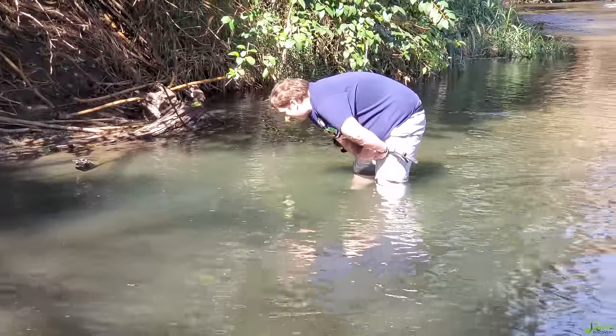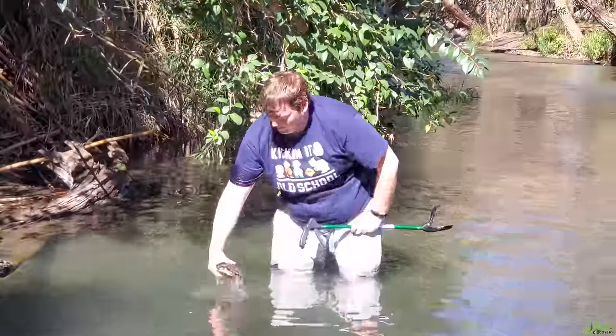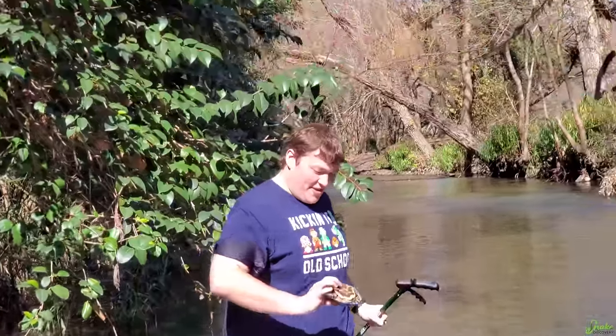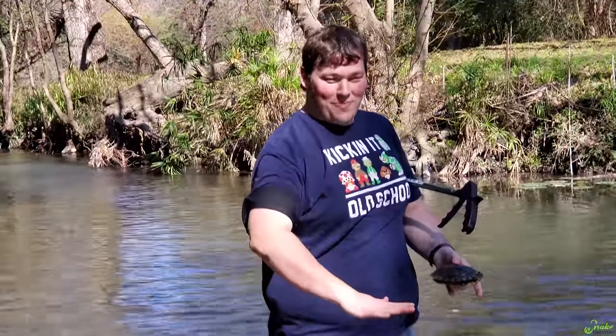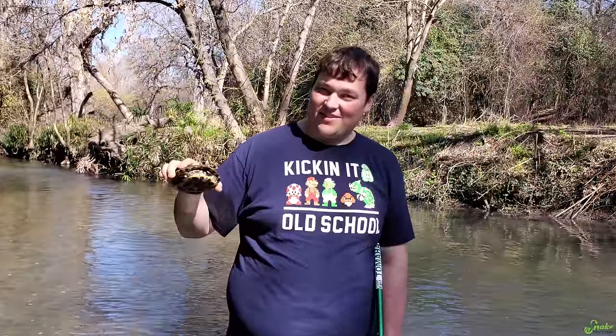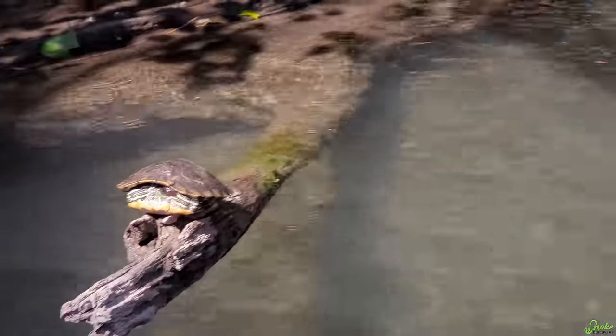Now it's Ed's turn to catch a turtle. Well, that was easy - and this one's a different one, it's not a river cooter. I might have an idea what this guy is, but we'd have to see his head to verify. I'm going to put him here and we'll see if we can see his head.